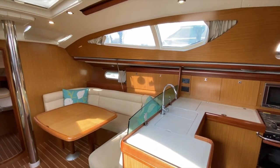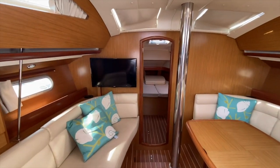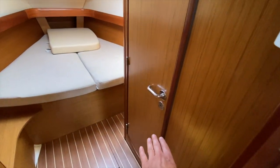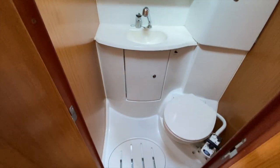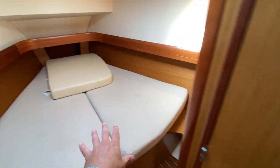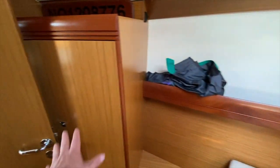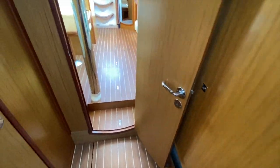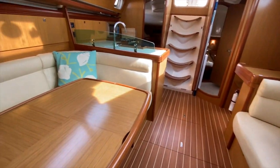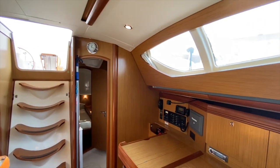The large salon features big picturesque windows with a really timeless look, and a TV mounted on the bulkhead. Moving forward we have the V-berth with its own head and shower compartment. There's a filler cushion so the salon table drops down and turns into a bed, double hanging shelving storage lockers, large U-shaped seating around the dinette table, and extra height headroom that is really impressive.